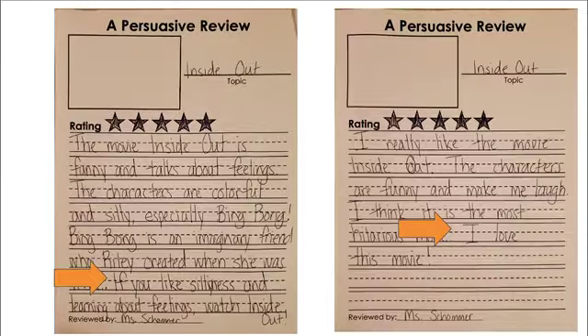When you write your persuasive review today, I want you to hook your reader in your introduction, and I also want you to write a conclusion. Make sure you're focusing on those two things today.